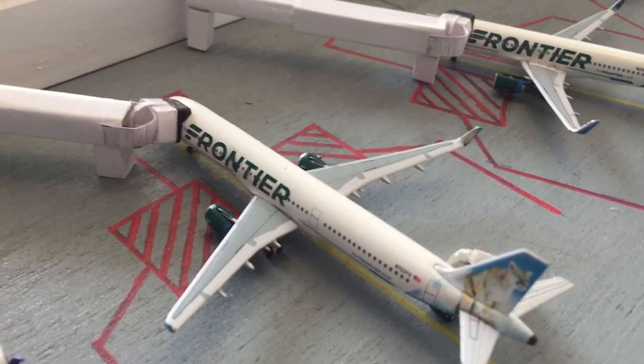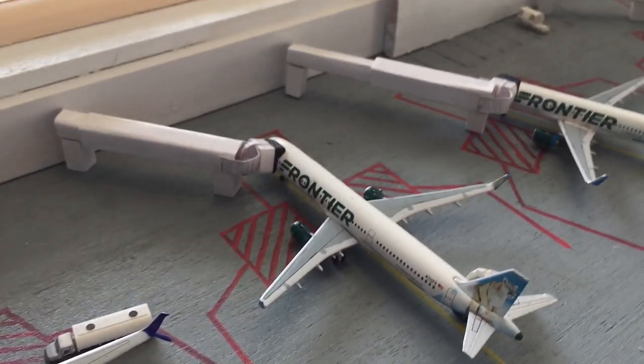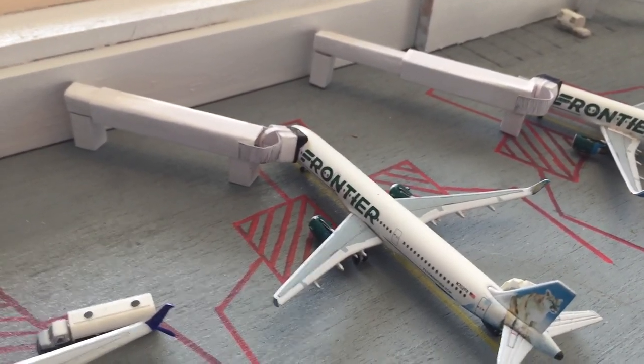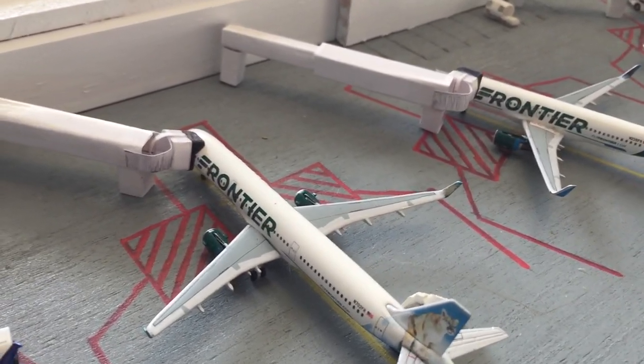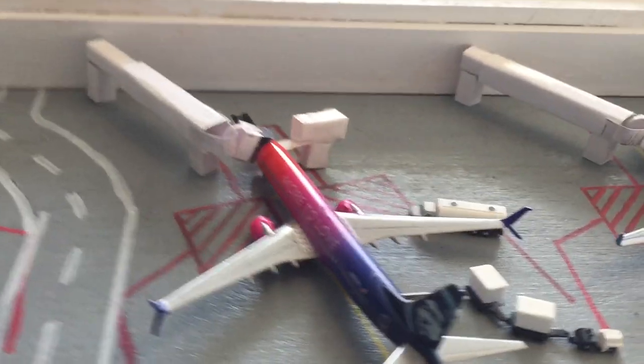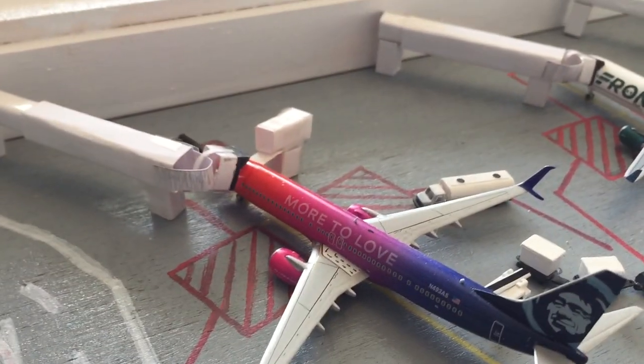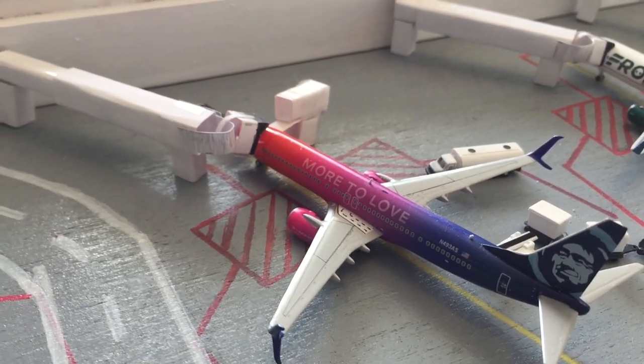Right here is a Frontier Airbus A321, heading out to Cancun — a lot of flights to Cancun in this update, I think there's one or two more. He came in from Denver. Right here is Alaska 737-900 'More to Love', getting service and everything, heading out to Anchorage, and he came in from San Jose.